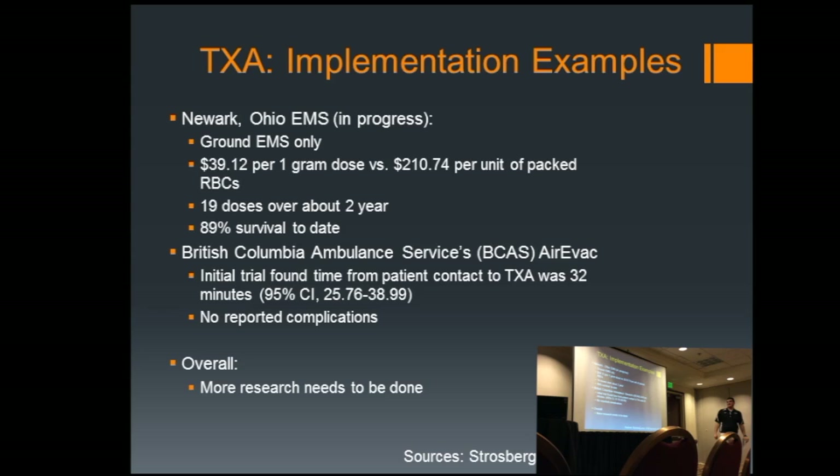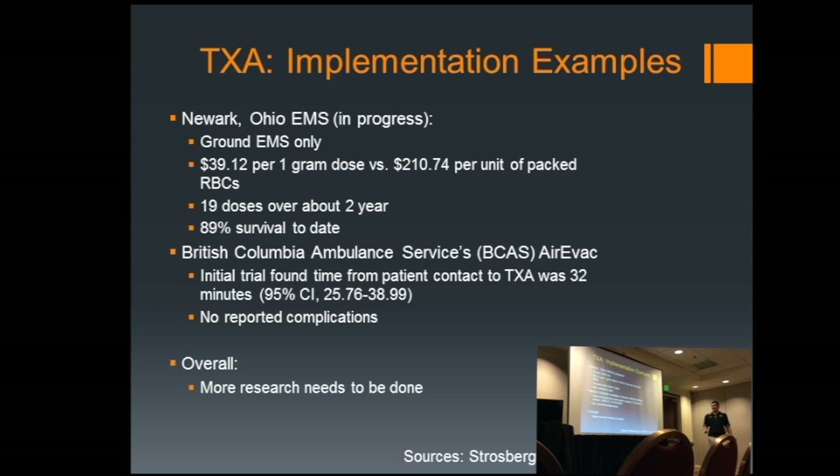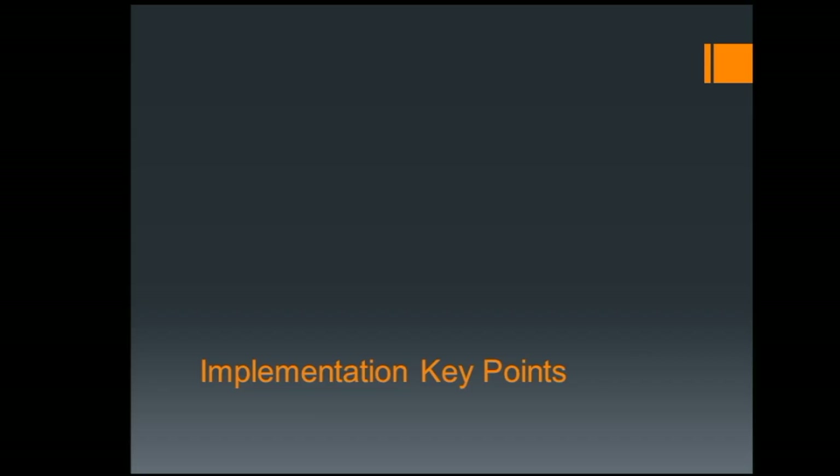A study in Newark, Ohio found a pronounced cost benefit — less than $40 per dose of TXA compared to over $200 for a unit of red blood cells. They gave about 19 doses over two years, and so far 89% of patients who received it survived. They didn't provide a comparison cohort, but the early numbers are somewhat encouraging. The British Columbia Ambulance Service also did a trial and found basically they couldn't say things went great, but they didn't have any problems. The common theme is these are interesting ideas that get some success, maybe a little pushback, and need more fine-tuning.